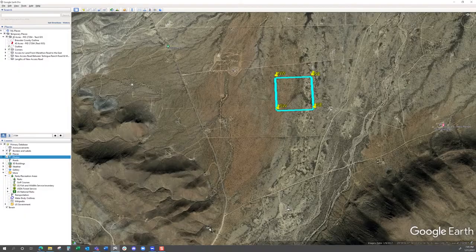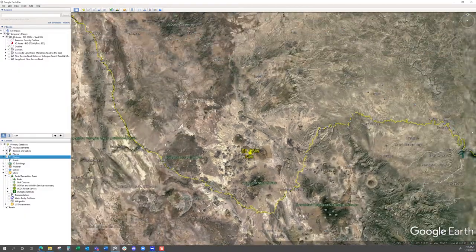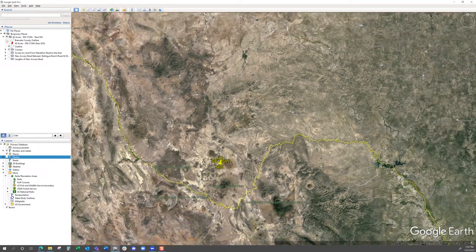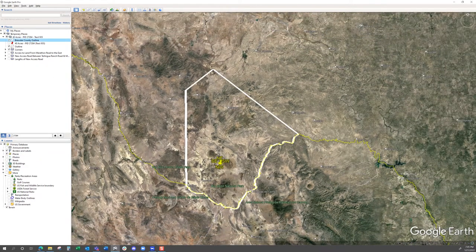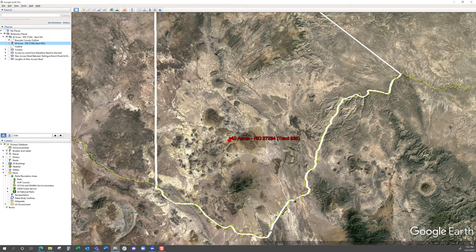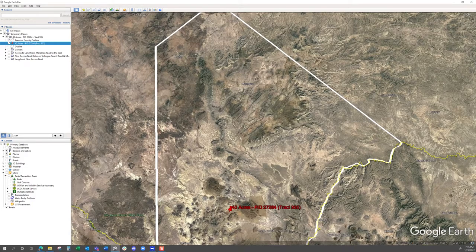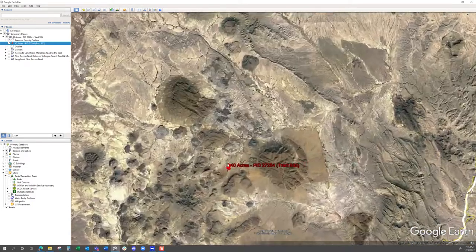If you're wanting to know where this property is in Brewster County, here's the Brewster County outline. The property is right there, kind of in the southern portion of Brewster County. The closest city is going to be Terlingua down to the southwest, and then if you go north on Highway 118 you'll get to Alpine.